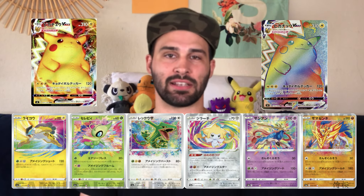In my opinion, it's the best set released in 2020 because of cards like Pikachu VMAX, the Hyper Rare, and of course the Amazing Rares.